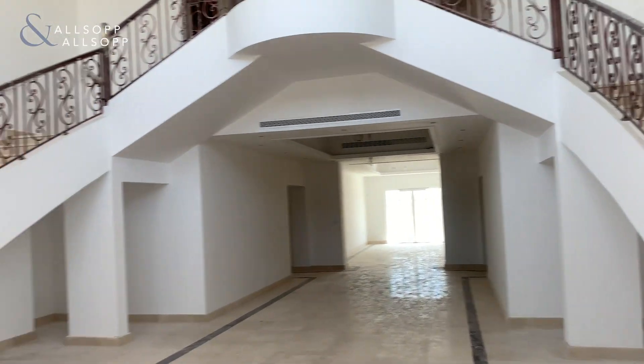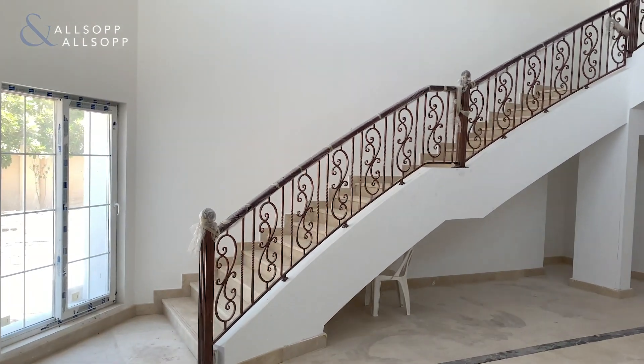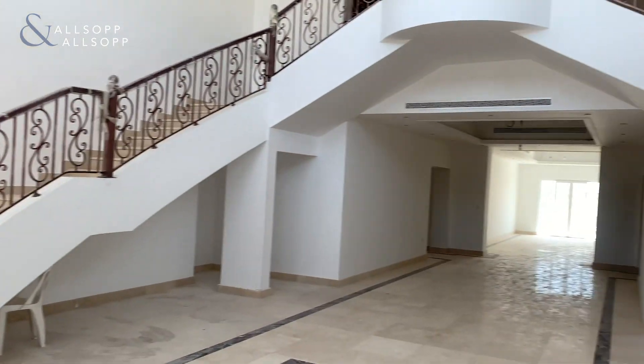Good morning all, my name is Alex and I work for Allsop and Allsop. Today I'm going to take you on a tour of a Type A unit in Polo Homes.